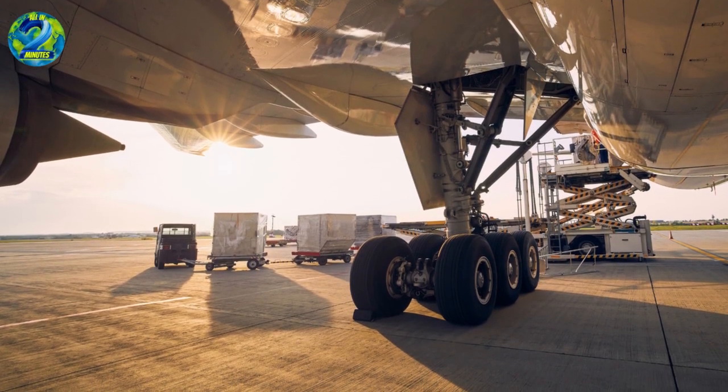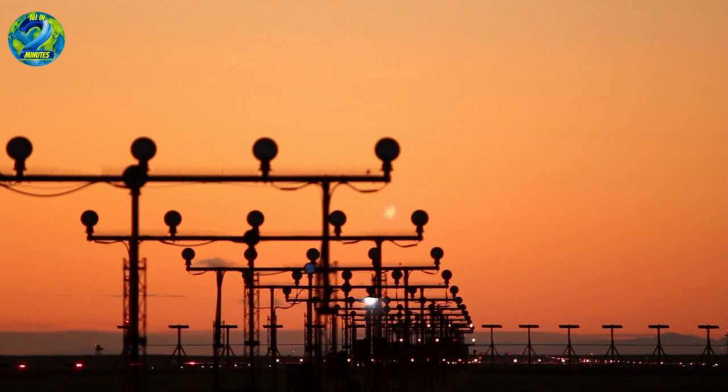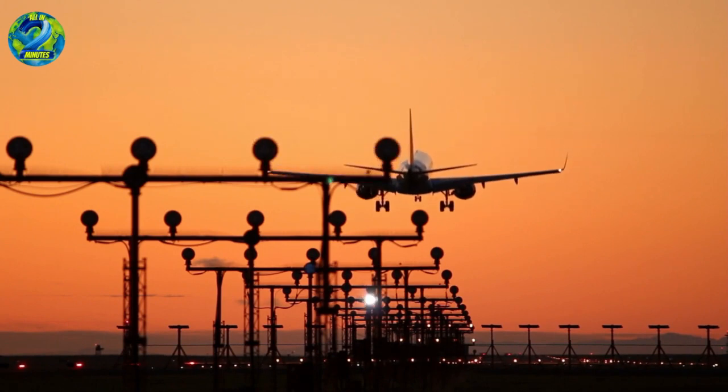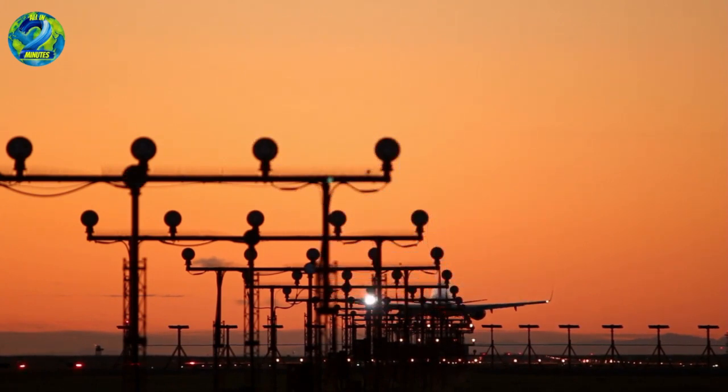The combination of advanced materials, innovative engineering, tire technology, and meticulous maintenance transforms these humble components into robust, reliable, and durable features of modern aviation. So, the next time you look out of your airplane window, remember that beneath those wings, a world of engineering excellence is working tirelessly.